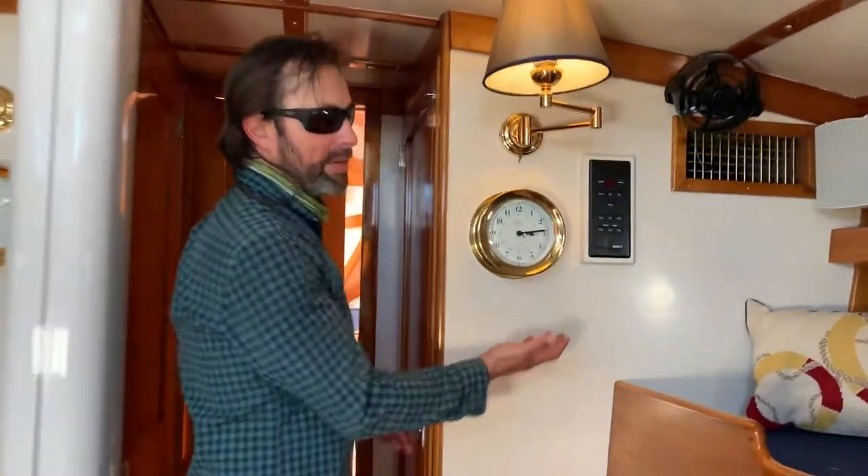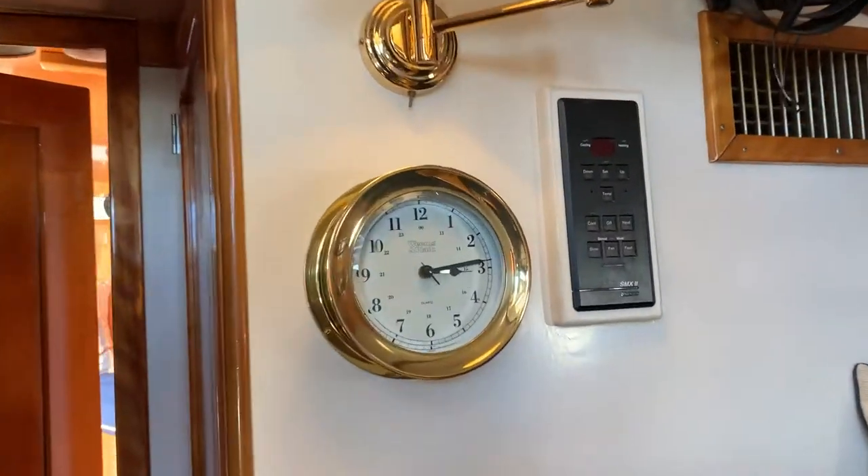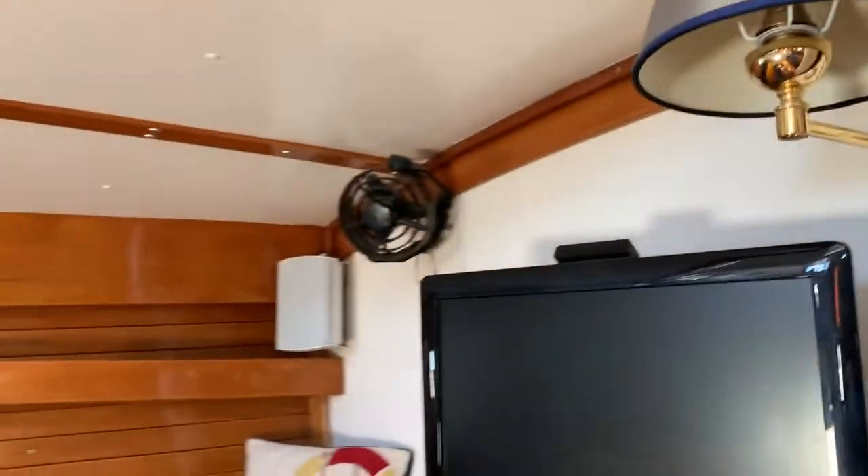There's an awesome cruise air system here that really is unique to a boat this size — keeps us cool on anchor and cruising these upper areas. Plenty of storage. Port side head.